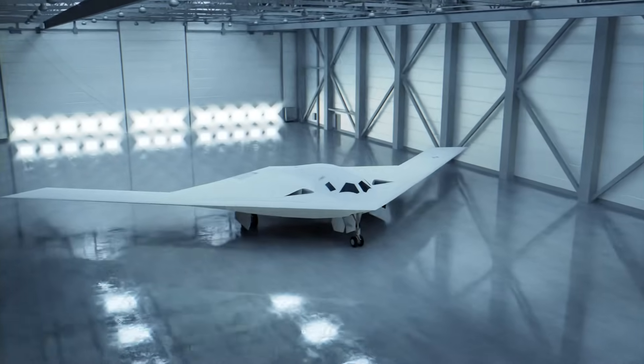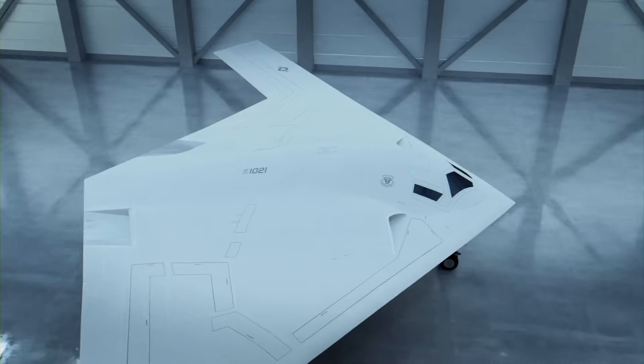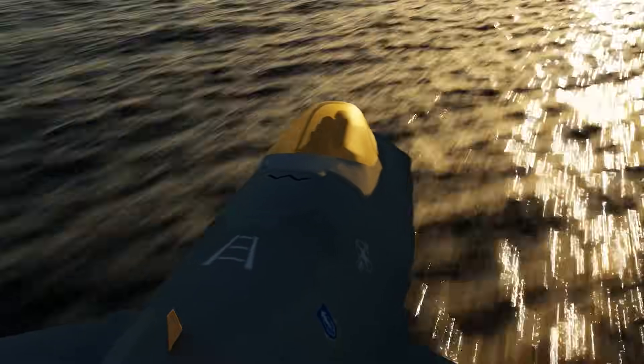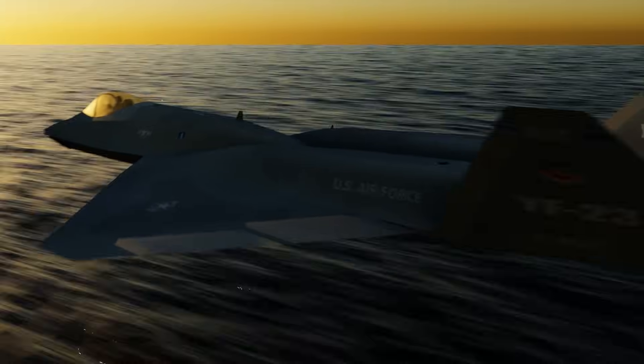One last thing regarding the lighter coatings: while there are numerous reasons for them, aviation enthusiasts can't help but wonder if this is also a subtle shout out to the YF-23 Grey Ghost. Your thoughts? Comment below.